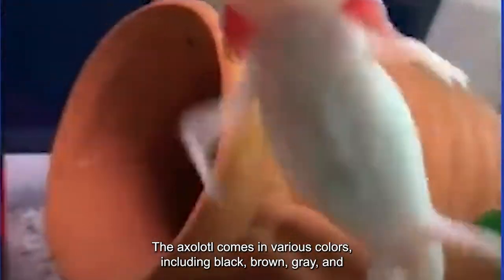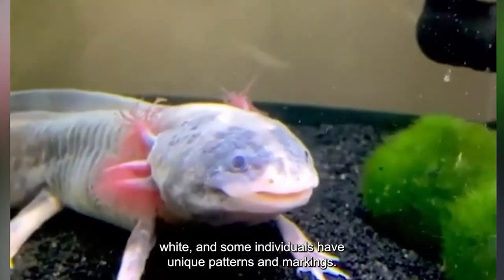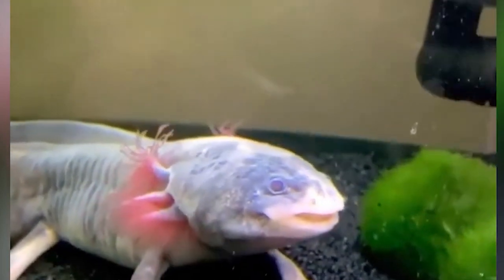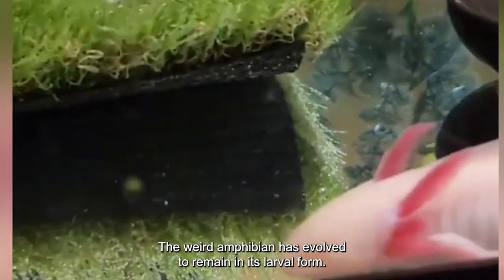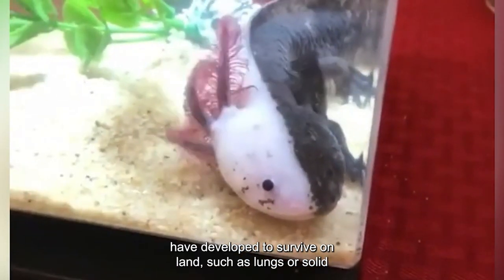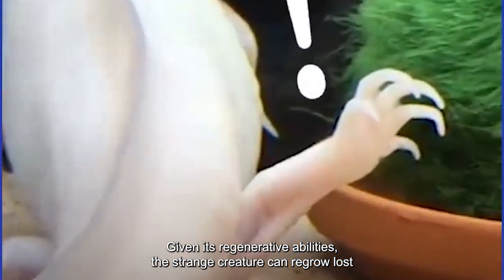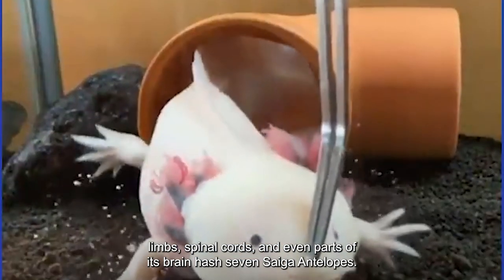The axolotl comes in various colors, including black, brown, gray, and white, and some individuals have unique patterns and markings. This weird amphibian has evolved to remain in its larval form. Therefore, it lacks some of the adaptations other amphibians have developed to survive on land, such as lungs or solid legs for jumping and walking. Given its regenerative abilities, the strange creature can regrow lost limbs, spinal cords, and even parts of its brain.